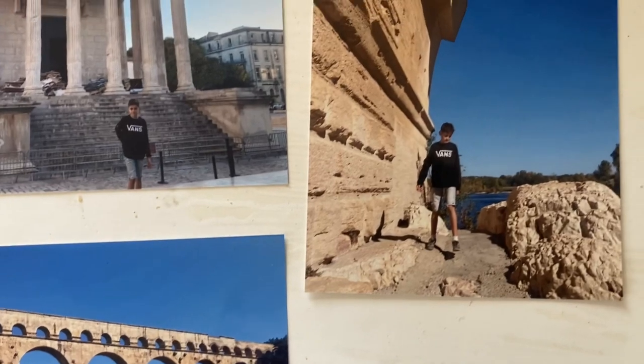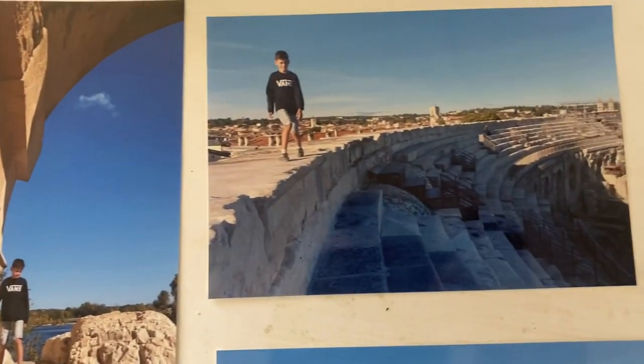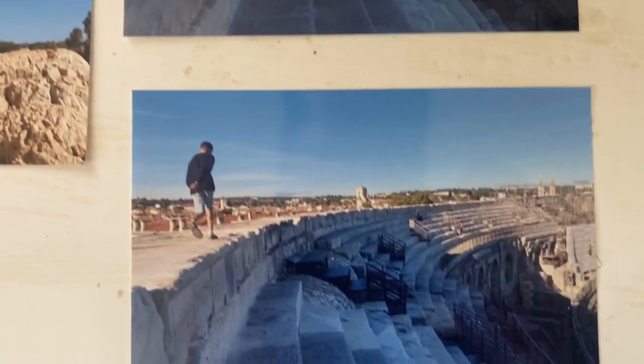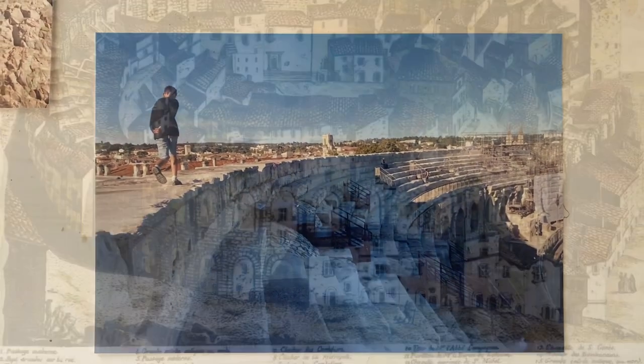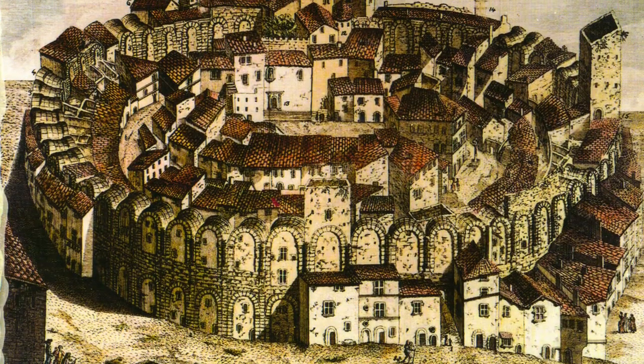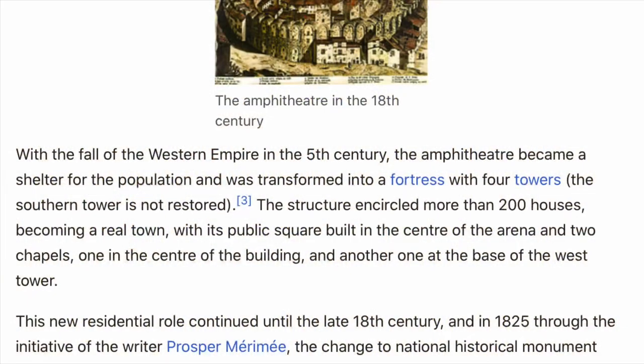There are quite a few Roman places to look at around where we live. These amphitheatres where the sports went on — there's one in Nîmes, one in Arles — and these sports complexes got turned into towns by the local people. This was happening into the 18th century, and only in 1825 did they decide to clear them out and restore them.